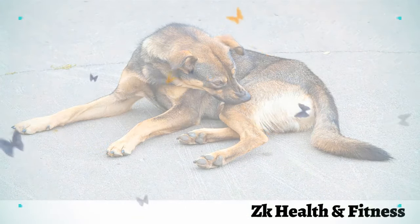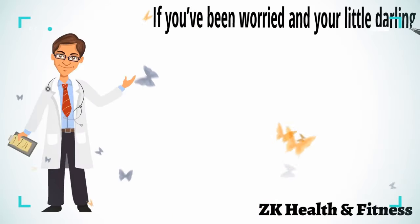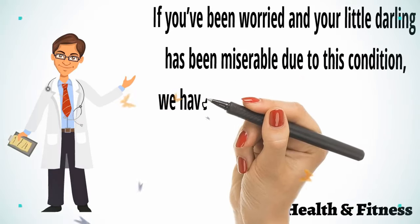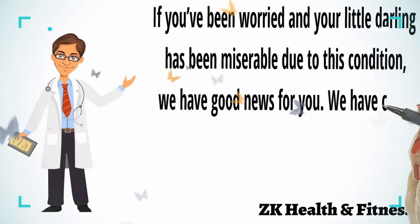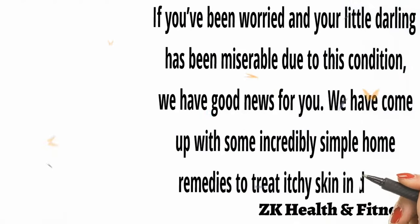The most common reason is dry skin or allergies. Other causes may include skin infections caused by mites or yeast. If you have been worried and your little darling has been miserable due to this condition, we have good news for you. We have come up with some incredibly simple home remedies to treat itchy skin in dogs.